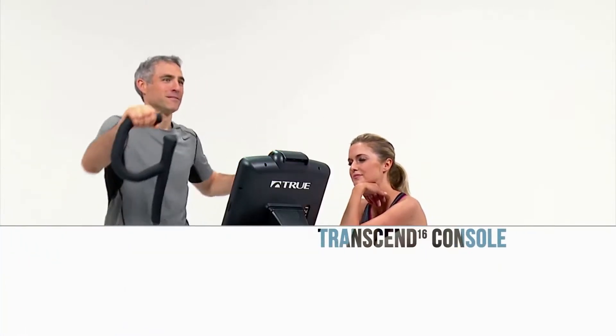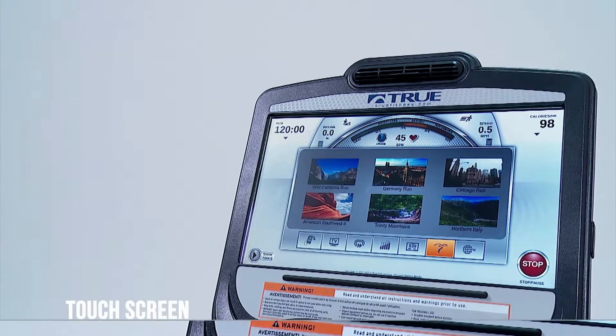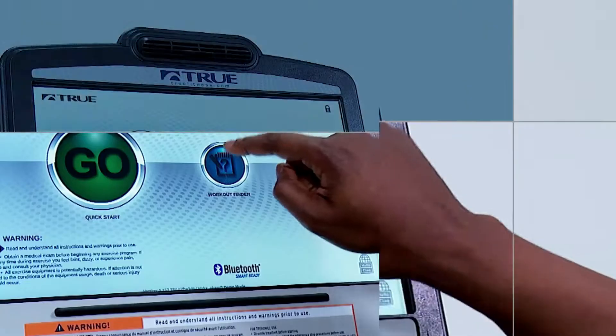Tru's Transcend 16-inch Console is a touchscreen console equipped with a variety of entertainment features that will keep even the toughest critics coming back for more.